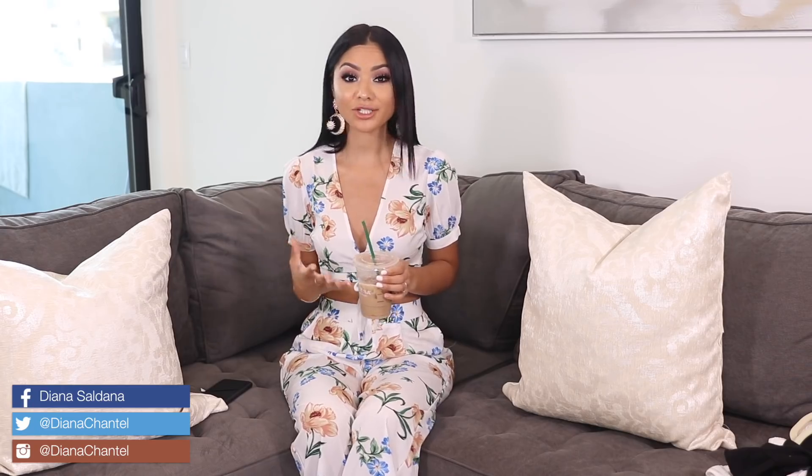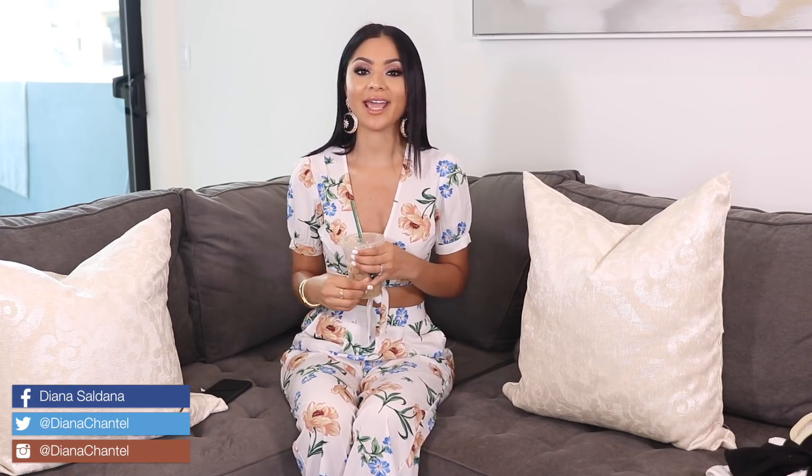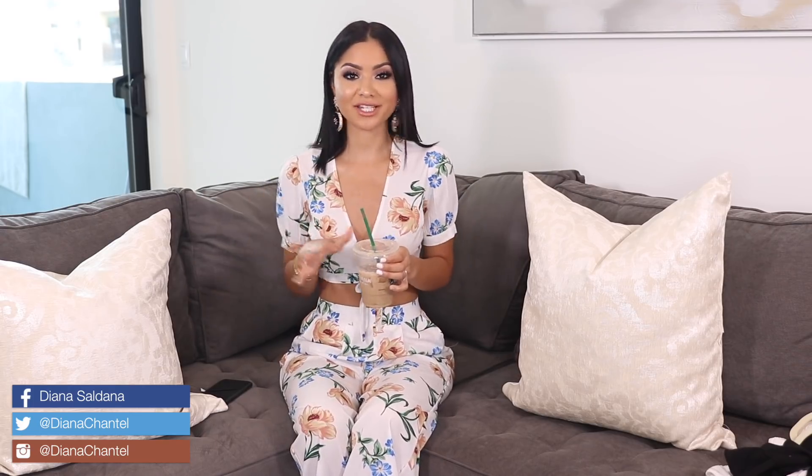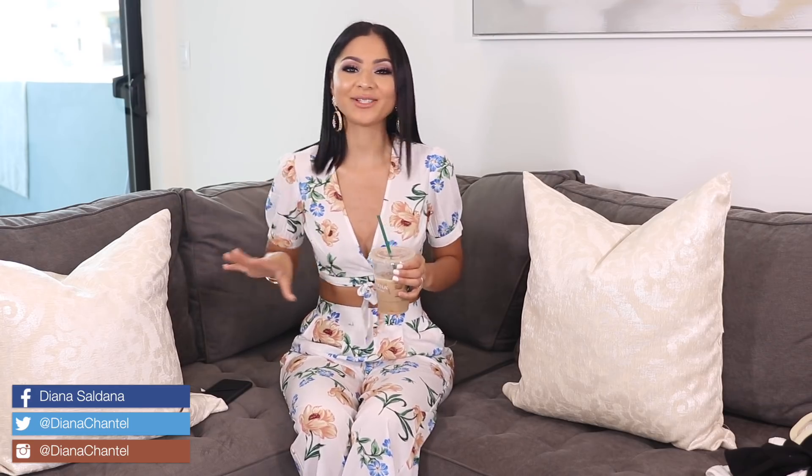Hey guys, welcome back to my channel. In today's video, I have a huge summer clothing haul. I also have shoes and swimsuits to share with you guys today. I'm going on vacation in like two weeks, so I figured I would do a pre-vacation video for you. I was actually waiting for a second package to get here in the mail — it was supposed to come today but it didn't, so if you guys want to see a part two video, let me know in the comments below.